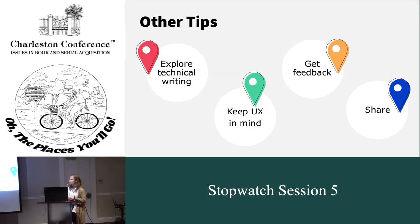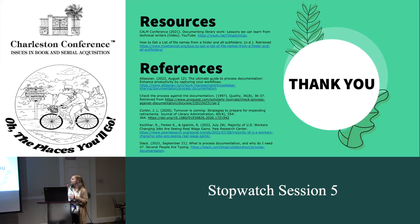Some other tips I found helpful: there's a webinar from the CALM conference on technical writing that helps you go through and write a document. I've shared that on the last slide. Make sure you keep user experience in mind as well as getting feedback — have somebody from another department follow your documentation to make sure the outcome is the desired outcome, and if not, go back and fine-tune it. And lastly, share it. If you win the lottery and don't want to go back the next day, you have it somewhere where everybody can access it. Here I have the CALM conference webinar link and how to get that list of file folder names from Excel to hopefully motivate you to get your documentation updated.